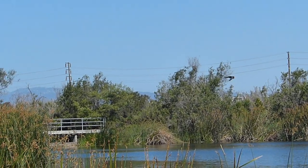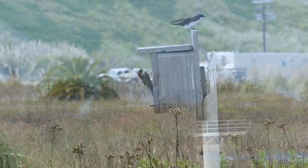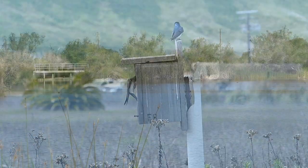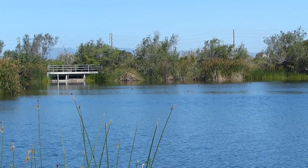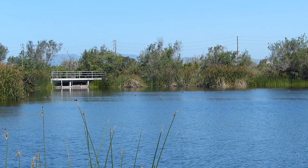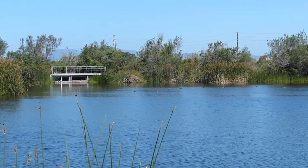At the Bayona wetlands, most tree swallows are here for only one reason: to find a mate and start a family. These little birds prefer habitats with lots of open space near bodies of water, like the Bayona freshwater marsh and riparian corridor.